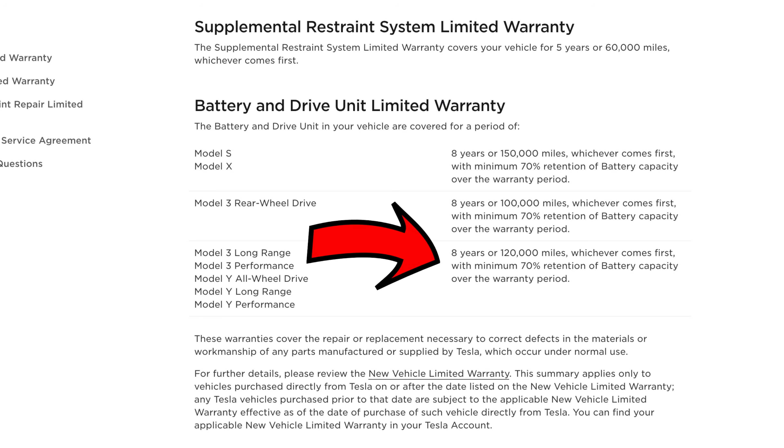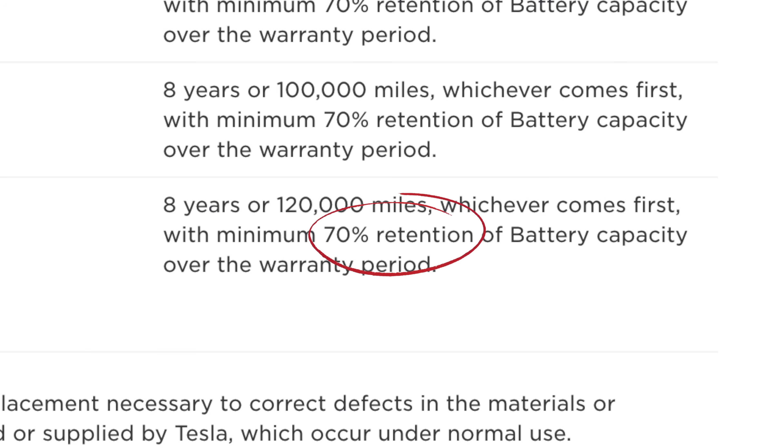With the Model 3 and Model Y, the warranty is eight years or 120,000 miles for 70% battery retention. So if you're below 70% and under 120,000 miles and/or eight years, you can probably put in a service request and see if you can get a replacement battery.